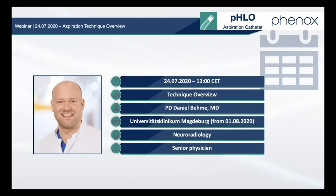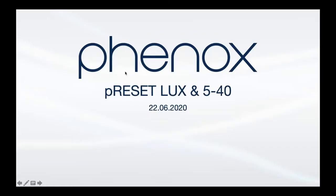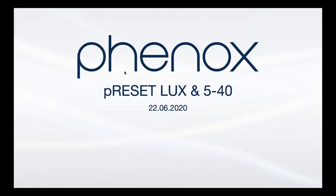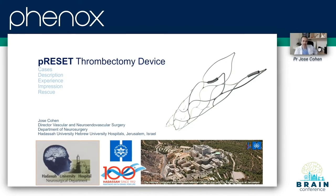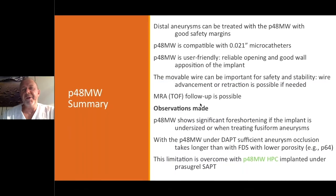Hello everybody, welcome to today's webinar. Good afternoon ladies and gentlemen. Thank you very much for the invitation to participate in this prestigious meeting. This lesion is going to be treated with the p48mw.